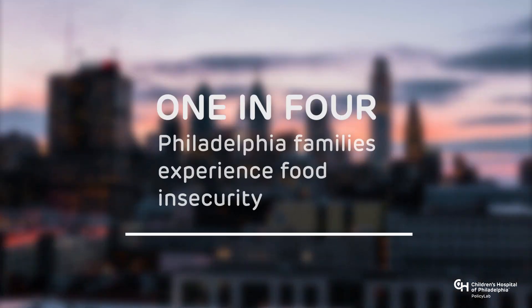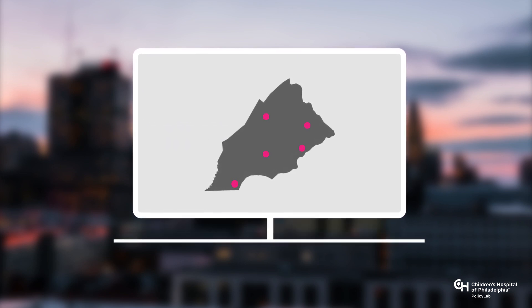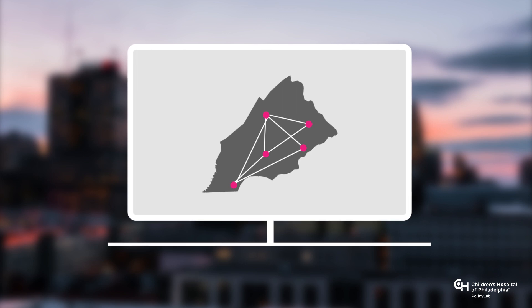While food insecurity impacts about one in four families in Philadelphia, it doesn't look the same in every neighborhood. We wanted to see whether we could leverage geographic information system tools — tools that map health outcomes — to combine lots of different data and paint a comprehensive picture of children's access to food in our community.